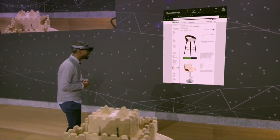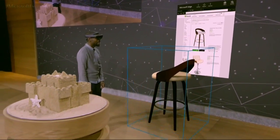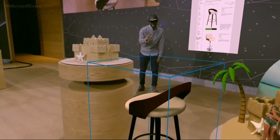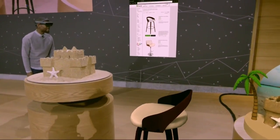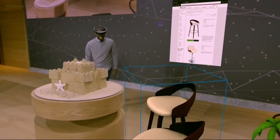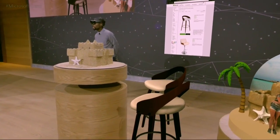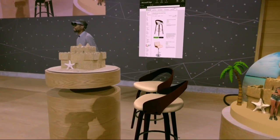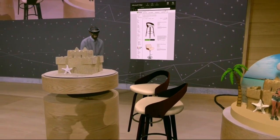I've got a couple of bar stools here. This one looks good, I'm gonna select it and place it right about here. Let's see what a set looks like. I'm bringing a second one and placing it here. The ability to take a digital chair and break it free from the screen means that Taj can purchase with more confidence knowing that the chair will fit in his home.